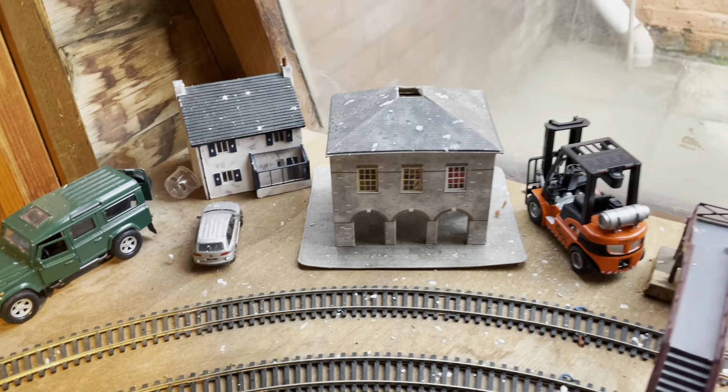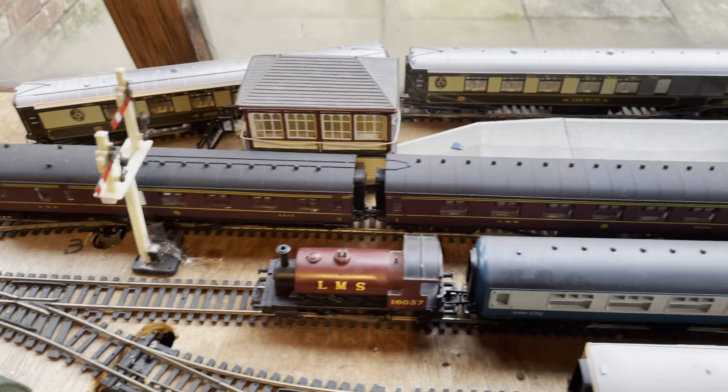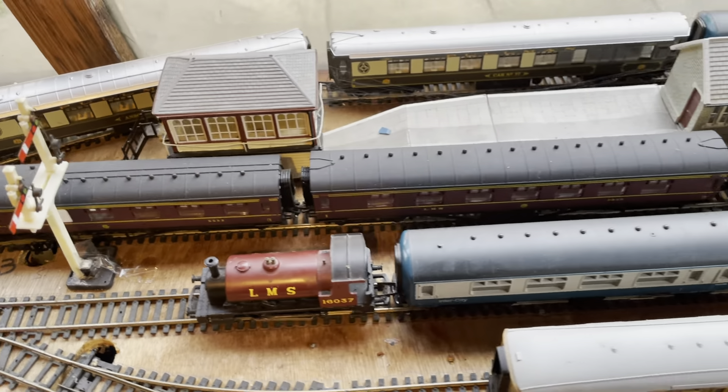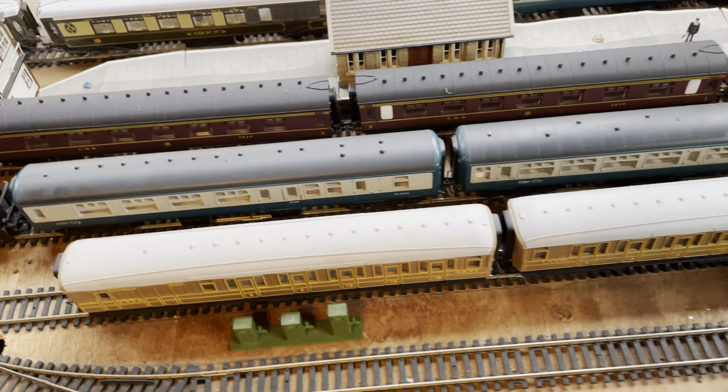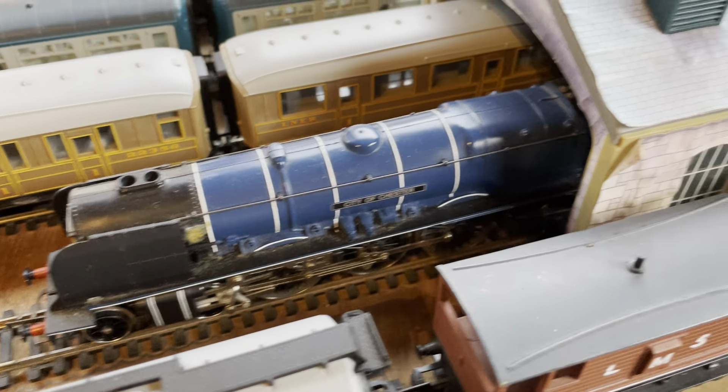So we've got some stock here as well, and we've got some houses and stuff there. Then we get along here and we've got some Pullman stock and some LMS Crimson Lake coaches.